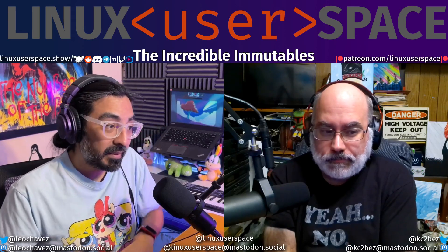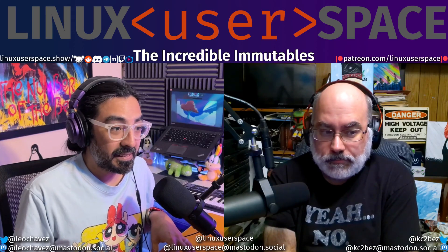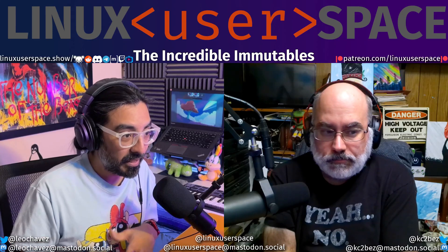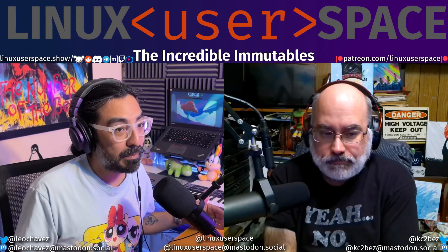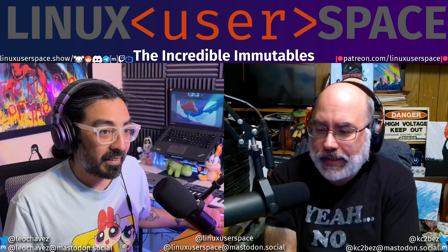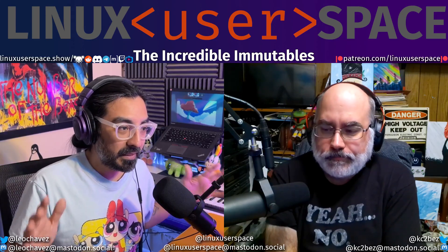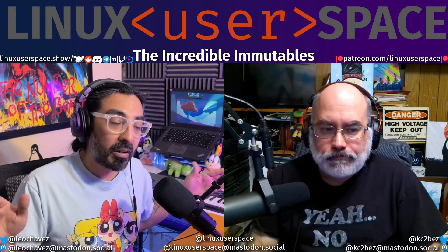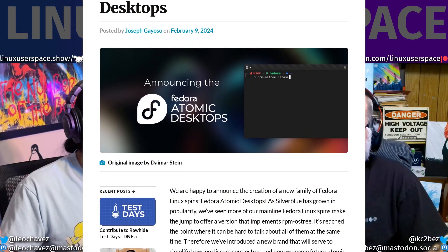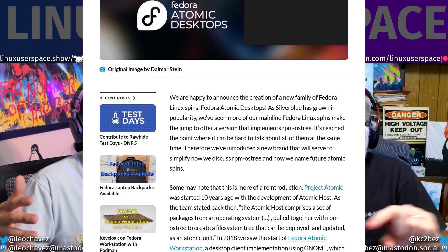If all that jazz wasn't confusing enough, the base SilverBlue and all of its siblings — Sericea, Kinoite, and everything else — got a new umbrella rebrand just last month. All the main Fedora immutable distros got a new umbrella term and they're all called the Fedora Atomic Desktops, which is a recurrence of the old name, Fedora Atomic Workstation.